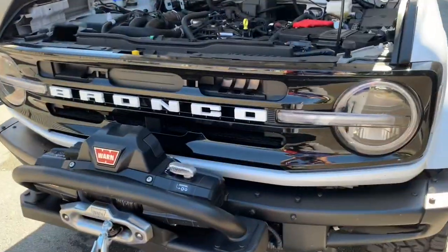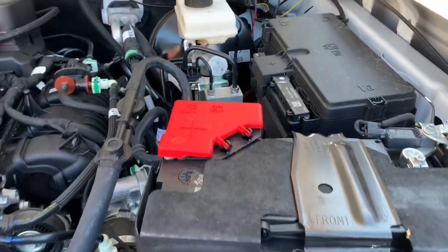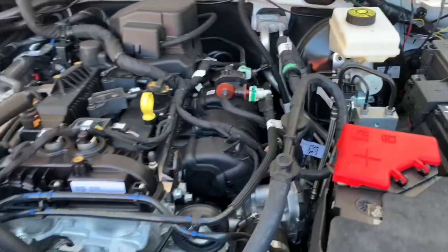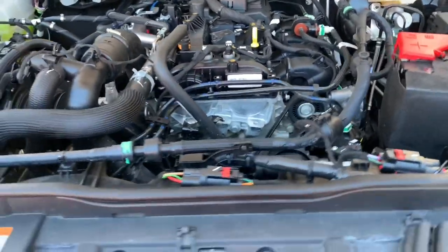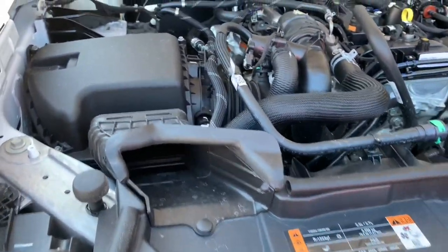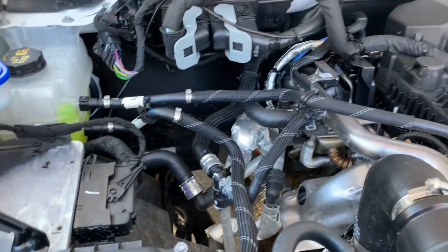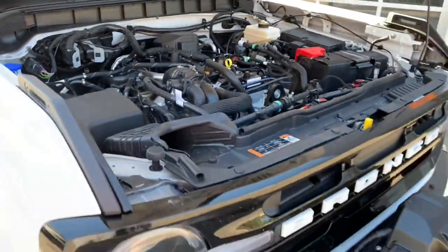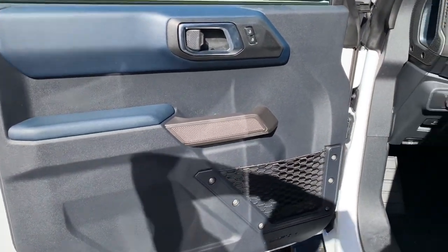Both vehicles have a standard 10-speed automatic transmission from Ford, which is going to give you great performance and smooth millisecond shifts. The Bronco also has a seven-speed manual transmission optional with the Sasquatch package, which comes with a rock crawler gear. The Bronco has standard four-wheel drive whereas the Ranger has two-wheel drive with an optional four-wheel drive. The Ranger tows 7,500 pounds while the Bronco will tow 3,500.